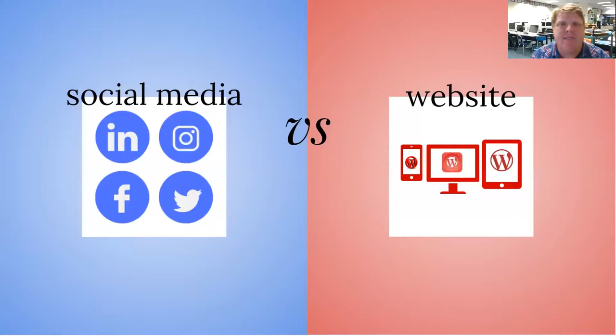Today we're going to talk about portfolios. We've already started talking about social media — this idea of branding, and how we are consumers of media literacy, but we are also producers, whether we like it or not.